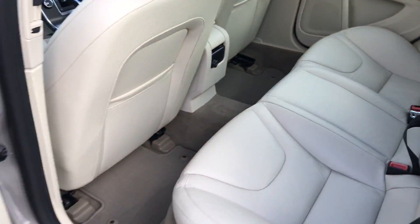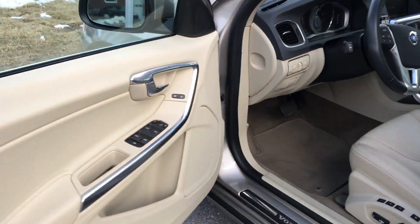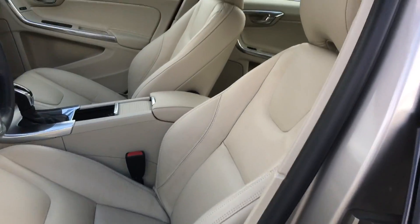I mean, this is like the cleanest car I've ever seen — I don't see any kind of markings or anything. You gotta come down to Portland Volvo and check this out. This thing's gonna go fast.